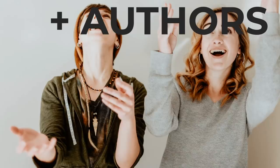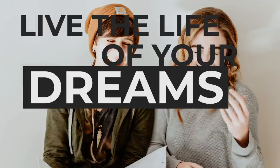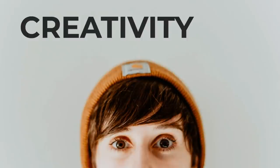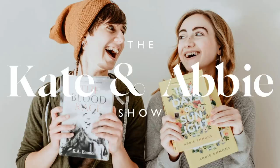We're sisters, best friends, and authors on a mission to help you stoke your creative fire and live the life of your dreams. We believe that purpose fuels passion and that creativity is your secret weapon for mass construction. There's never been a better time to bless the world with your dream realized. You're listening to The Kate and Abbey Show.